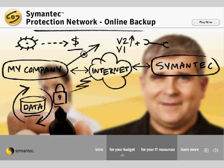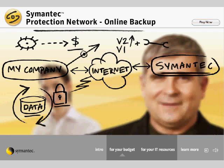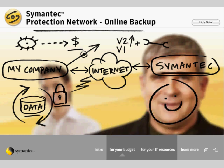Plus, my data is securely encrypted and off-site in Symantec's operations center. Symantec Online Backup gives me peace of mind. If some kind of disaster were to happen, I know data recovery isn't going to be one of my worries.